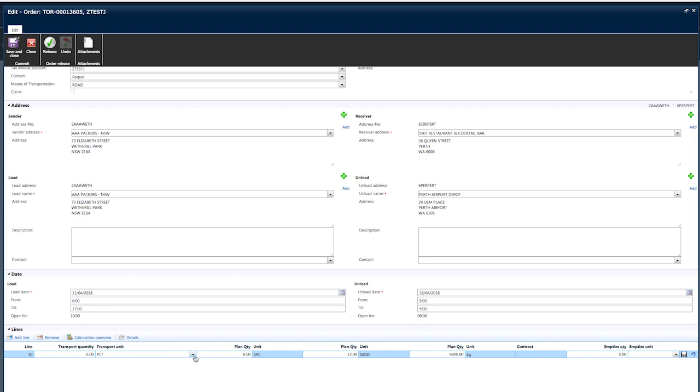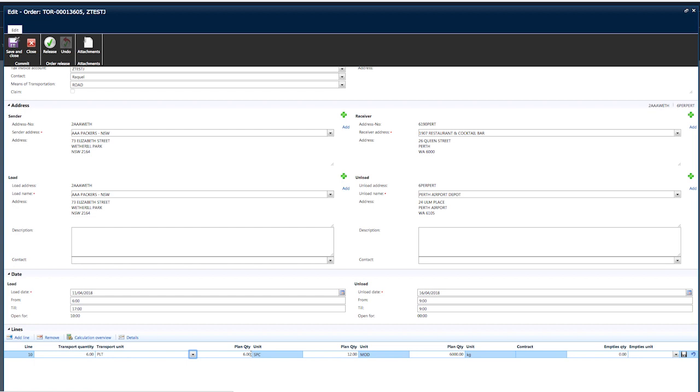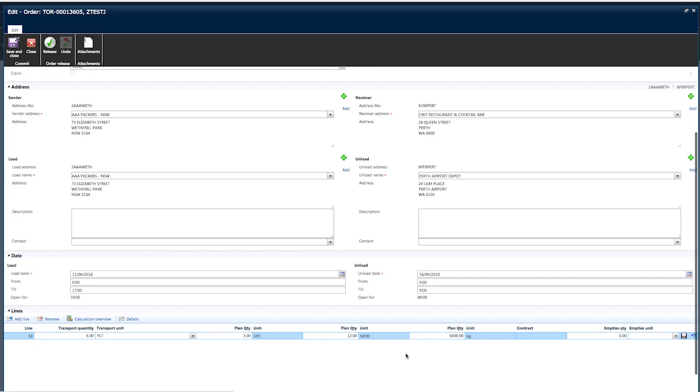From the drop-down menu, select the transport unit — the most common unit is usually pallets. Tab across to plan quantity and enter the number of spaces your order will be occupying in the vehicle. One space is equivalent to one tonne; any weight greater than a tonne occupies additional space. Tab across to the second plan quantity — if an amendment is required for quantity of modules, this field needs to be updated. Tab across to the third plan quantity and enter the relevant weight. Due to COR, we are obligated to comply with the law and ensure our vehicle meets legal load requirements. When exact weight is unknown, we recommend entering your best estimate including the weight of the wood.